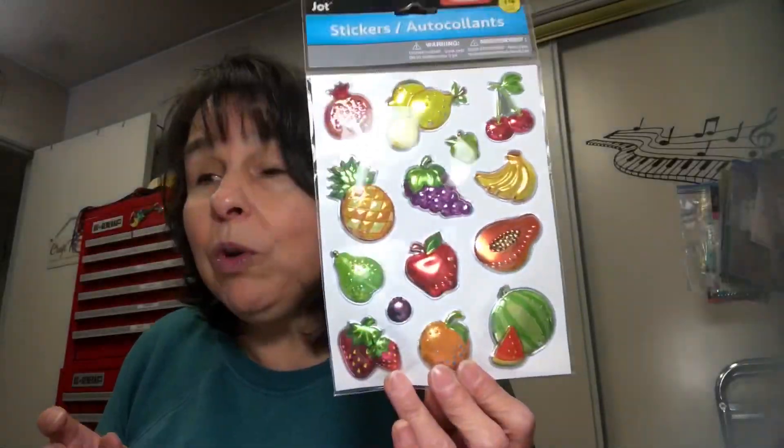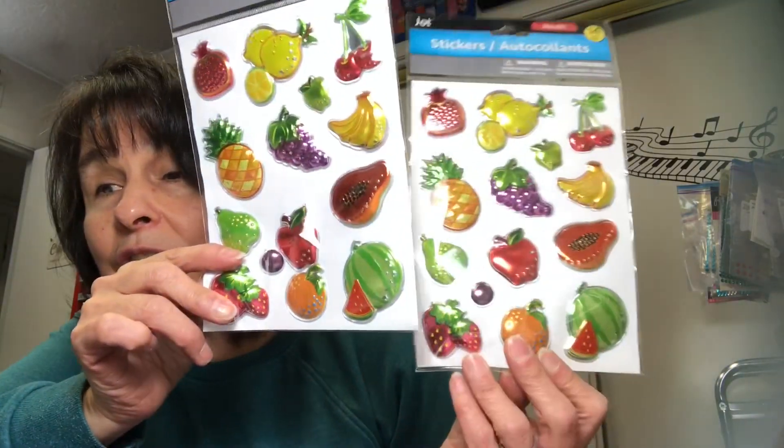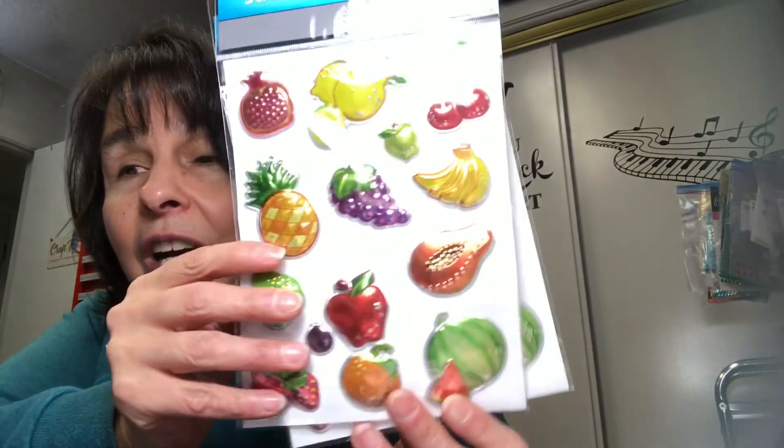When Hobby Lobby was having their 75% orange clearance sticker sale, I bought a lot of 12 by 12 paper pads, including one that had all fruits. I found these puffy stickers by Jot and they're all fruit too. I thought, what a cute embellishment for that paper pad. So I got two of those. I love the colors — so bright, pretty, and summery.